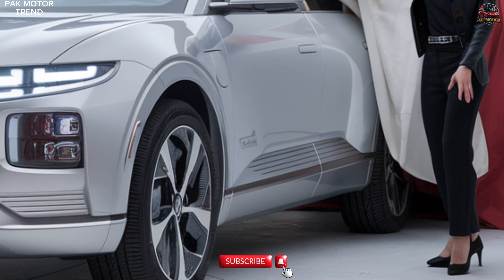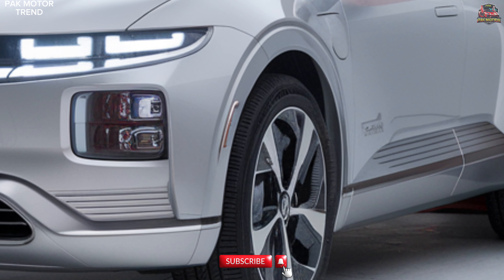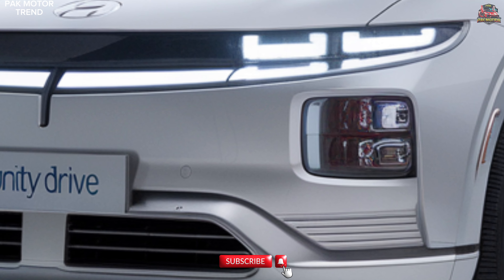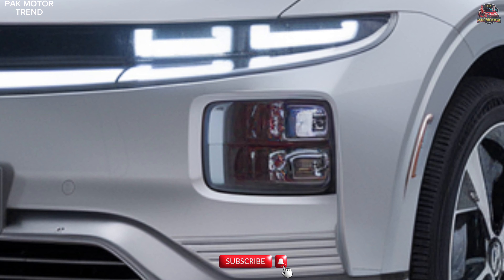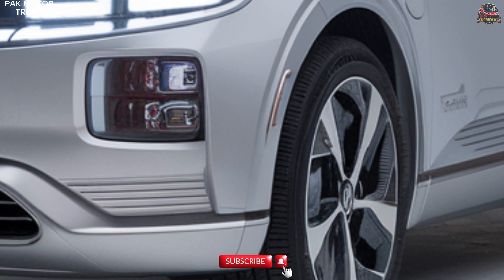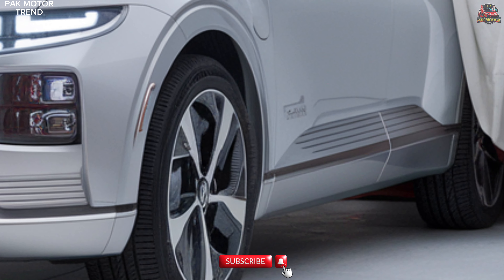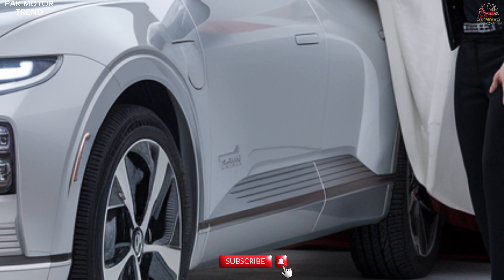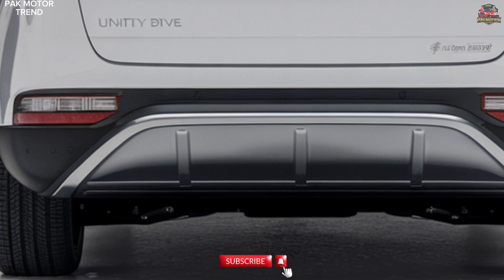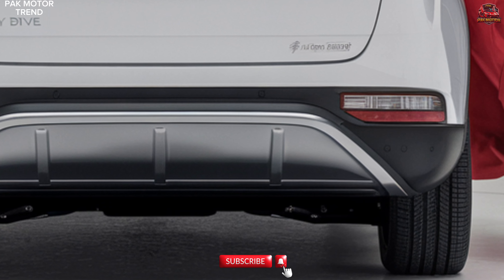Exterior design. The 2025 Baijun Yun Duo stands out with its sleek, aerodynamic design, featuring a minimalist front fascia with a closed grille, highlighting its electric nature. Slim LED headlights and integrated daytime running lights add a modern touch. 18-inch aerodynamic wheels enhance both performance and efficiency. Smooth, flowing lines along the body create a dynamic silhouette. A panoramic glass roof provides an open and airy feel to the cabin.